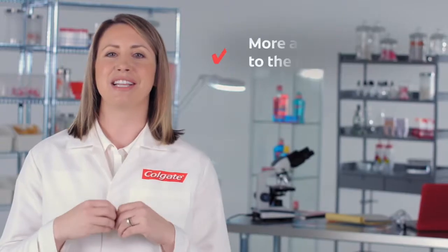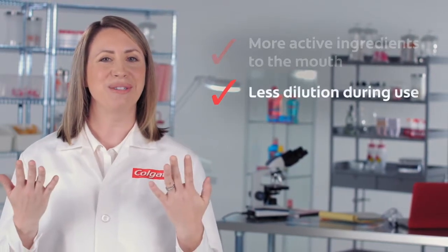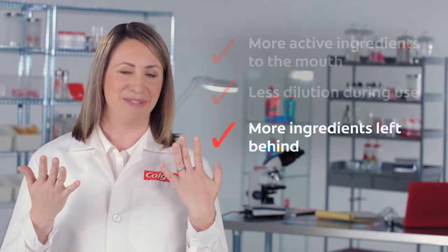In summary, these are the three ways Colgate mouthwashes work to enhance brushing. They deliver more active ingredients to the mouth, there is less dilution during use, and more ingredients are left behind after use. The combined action of Colgate mouthwashes and toothpaste provides enhanced benefits for a higher level of oral care.